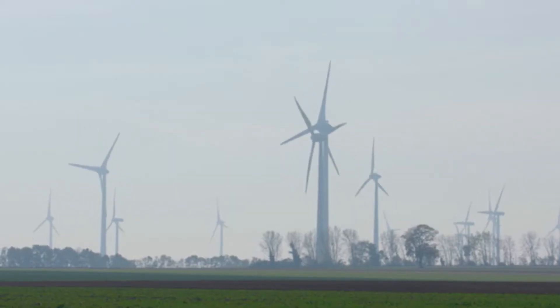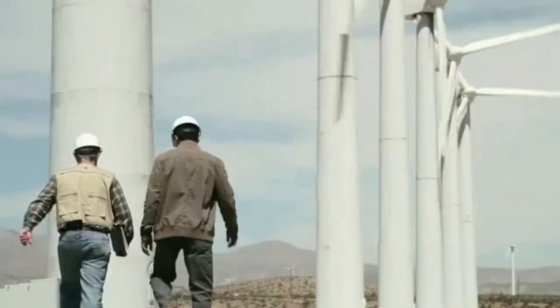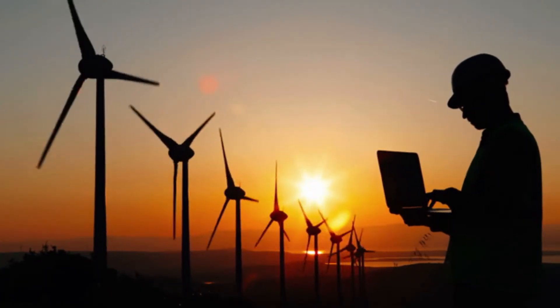Wind farms are often isolated, so wind techs travel to rural areas and, with their work partner, operate as their own first responders in case of an accident. Most work full-time and may be on-call on evenings and weekends.